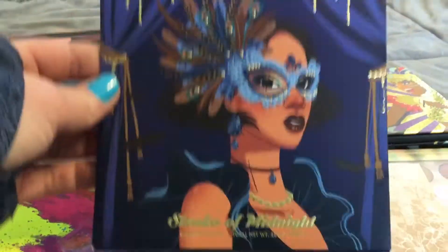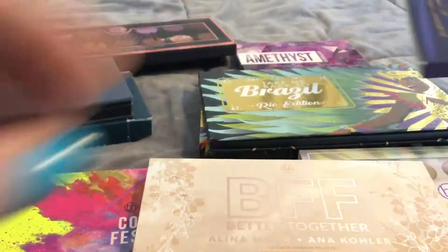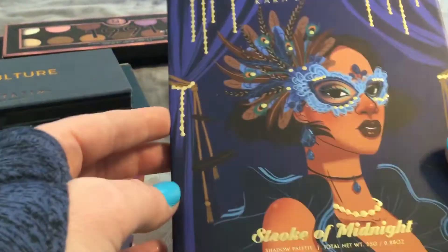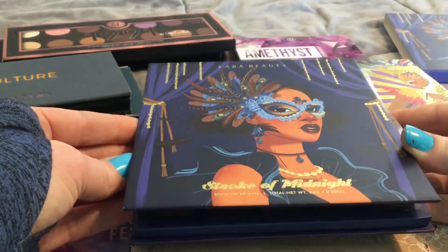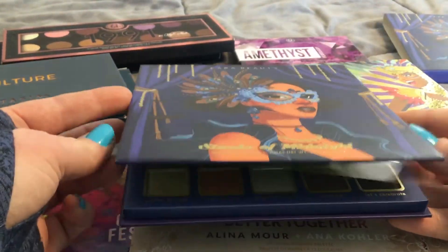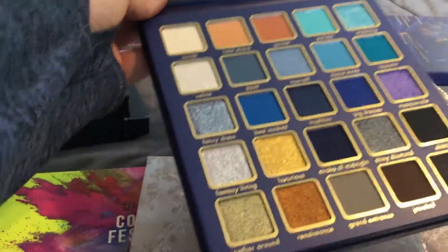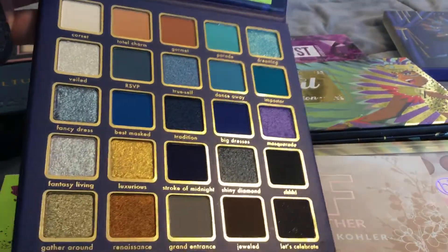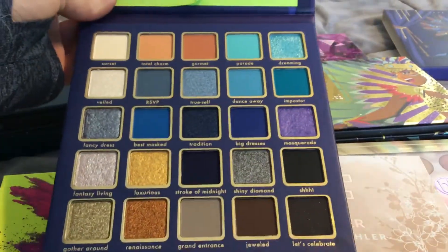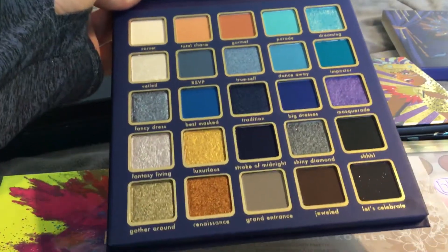And then the last one I picked up is from Kara Beauty. I picked it up not just because it was only $10, but because first of all this packaging is absolutely stunning. This is the Stroke of Midnight, and these shades are unreal — I mean those are absolutely gorgeous. I am very excited to play with this palette.